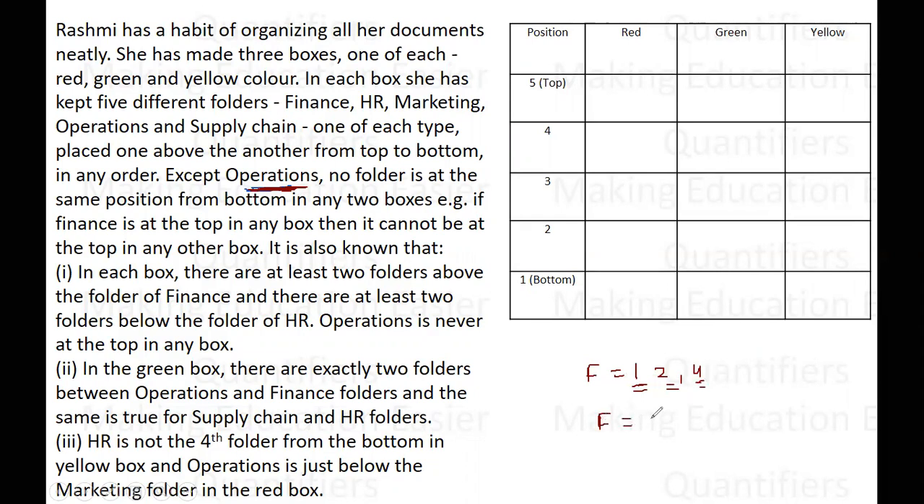It cannot happen that in one box finance is at position number two, in the second it is at position number three, and in the third again it's at position number two — this cannot happen at all. So every folder except operations will be at a different position in each of the boxes. Only operations is the folder which can have the same position in two distinct boxes.